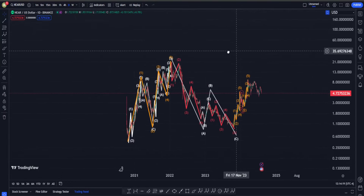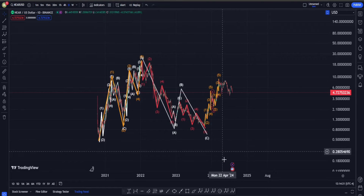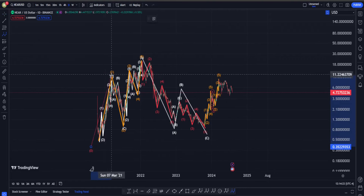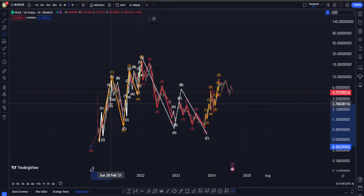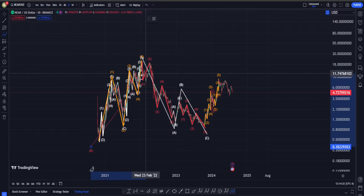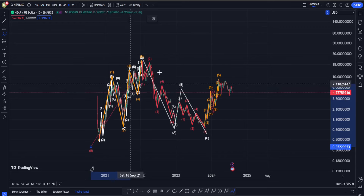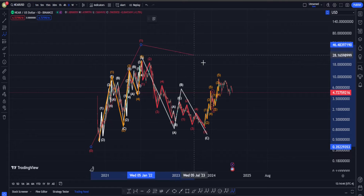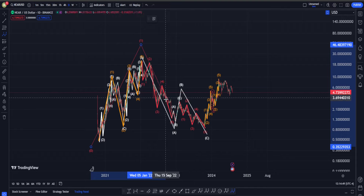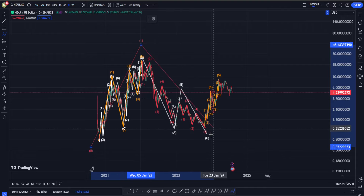In the long term I am absolutely 100% bullish, because I think this is a one-two-three-four-five wave impulsive structure on the upside, probably in the form of an expanding leading diagonal. This chart is on logarithmic scale, but if you put it on regular scale you will see that this is indeed an expanding leading diagonal into a larger degree wave one.